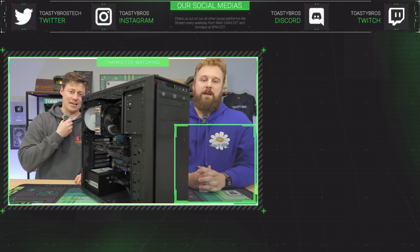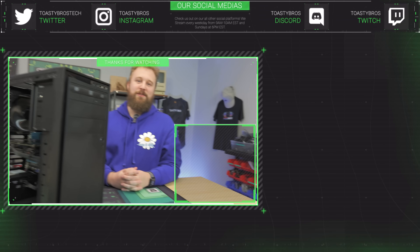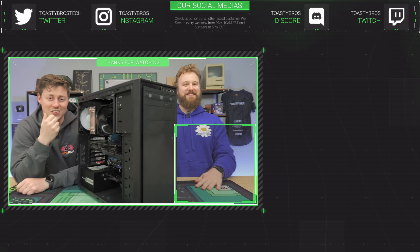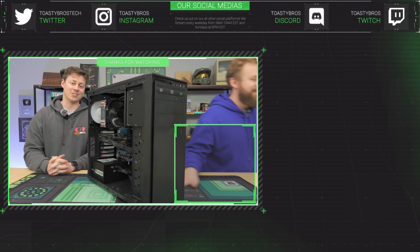That is the sound of PCBros.Tech, our PC-selling business. Fan blades — we're cutting prices and giving you all good deals. PCBros.Tech — see you guys later, probably another sale by then.